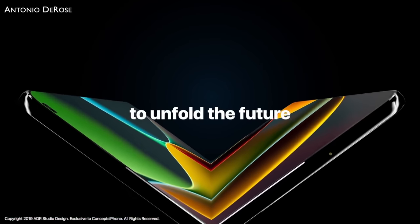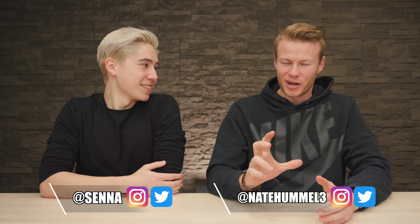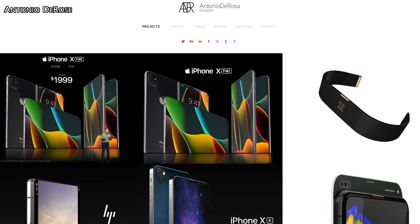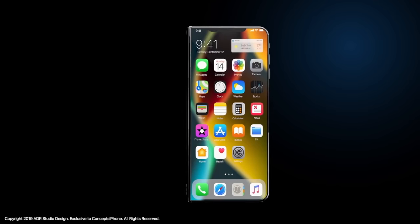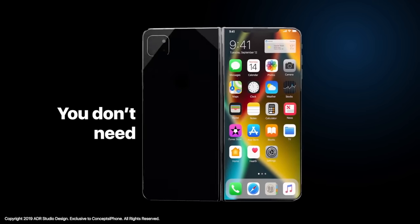Today we're talking about the future of iPhones imagined by Antonio DeRose. He's a designer that creates a lot of very cool concepts, and this iPhone Fold looks pretty cool. It's just a concept, but we thought we'd talk about it because it's very interesting. It's kind of a concept that could be real, because we do know Apple has filed a lot of patents towards a foldable device.